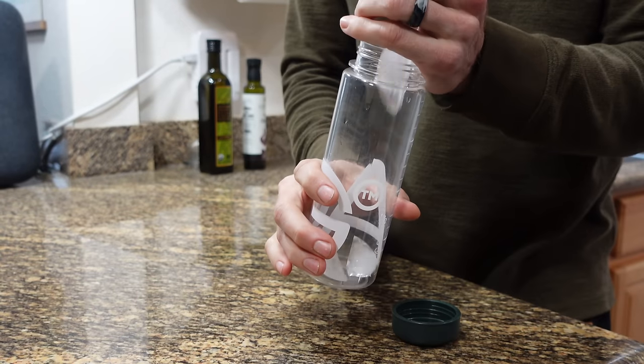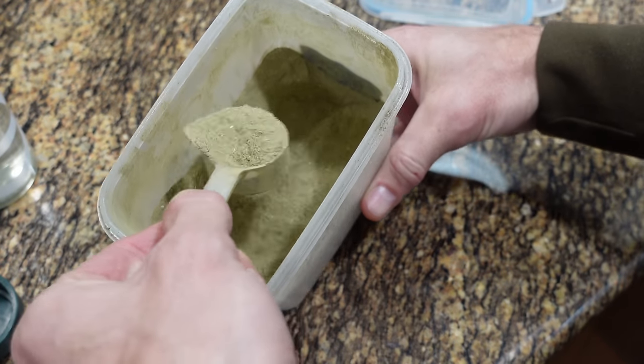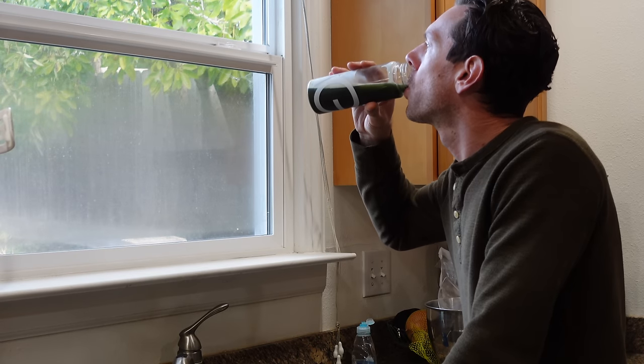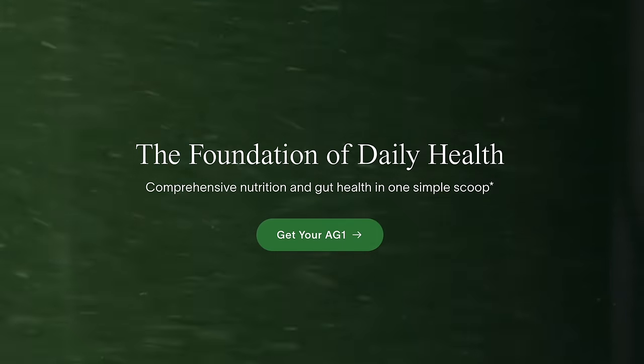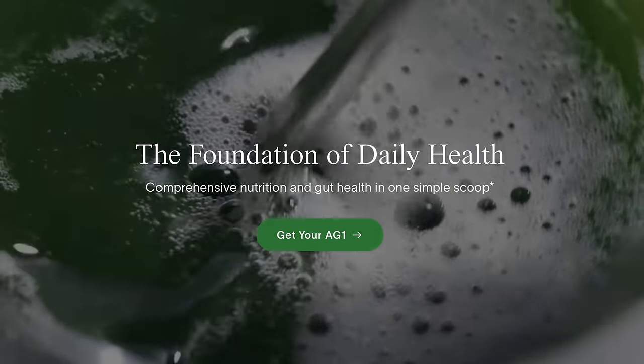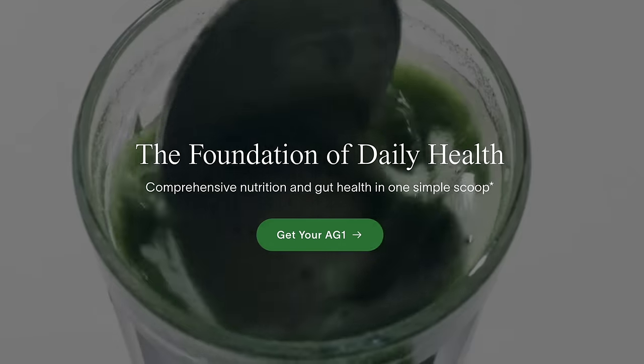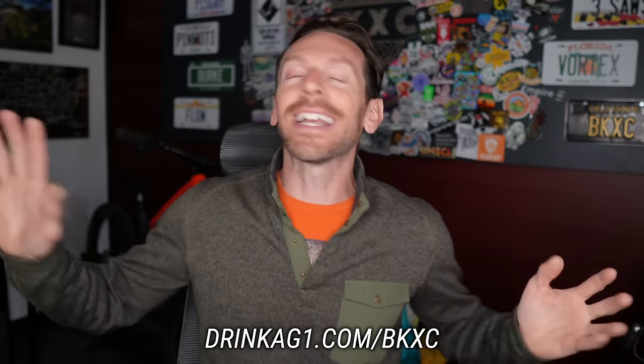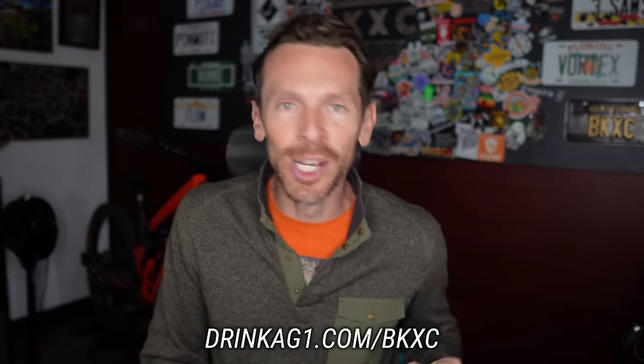Every morning after I play Wordle, I get up, I go to the fridge, I grab a scoop of AG1, I throw in a handful of ice cubes. It makes it taste so nice when it's cold. AG1 is the most comprehensive and convenient daily nutrition available — it promotes gut health, supports immunity, boosts energy and helps recovery. I am 41 years old and I still feel pretty dang good. Head on over to drinkag1.com slash BKXC and you'll get five free travel packs and a year supply of vitamin D3 plus K2 with your first order.